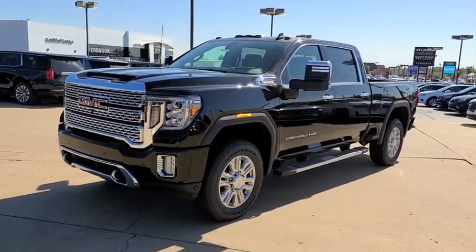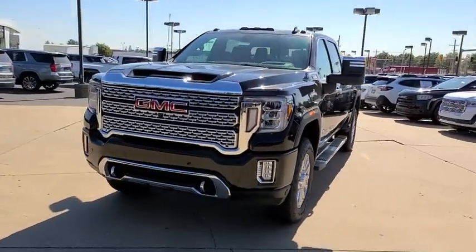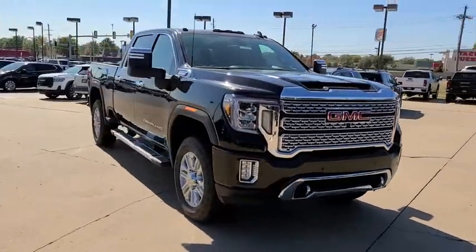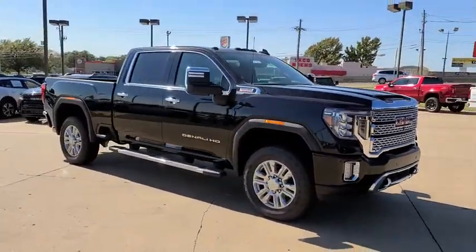You are going to love the 2020 GMC Sierra 2500 HD. The GMC Sierra 2500 HD has all your workhorse basics covered.